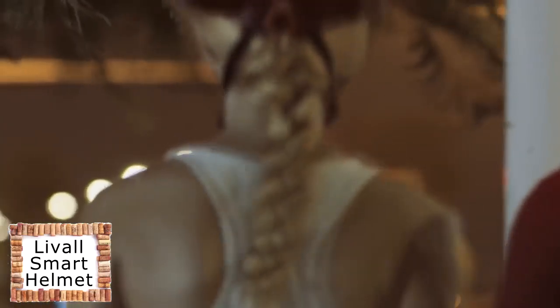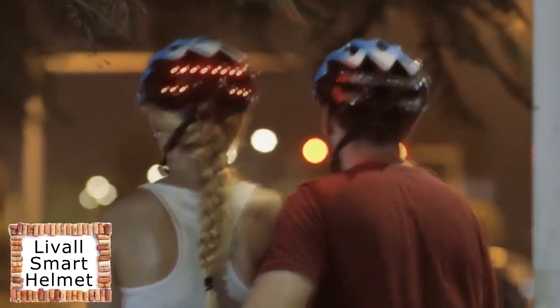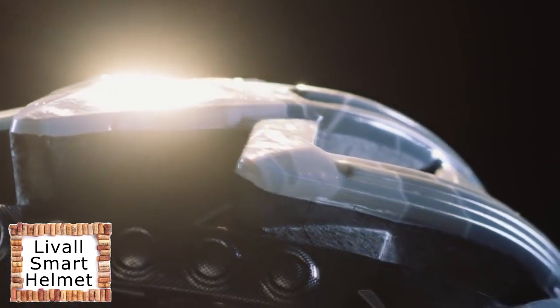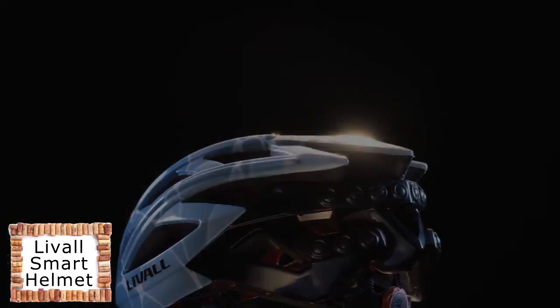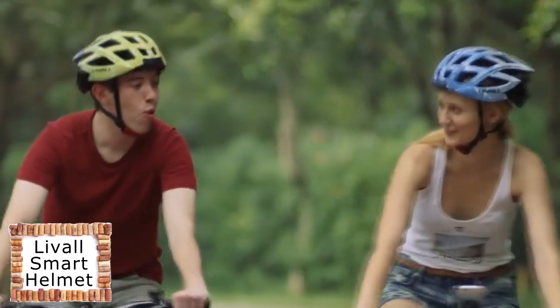The Liveall Smart Helmet works to make your life easier, safer, and smarter. We've put our hearts into the design of Oxygen and used the best materials available. We hope that the Oxygen bike and Smart Helmet can make cycling safer and more enjoyable. Pledge now — let's ride smart, together.